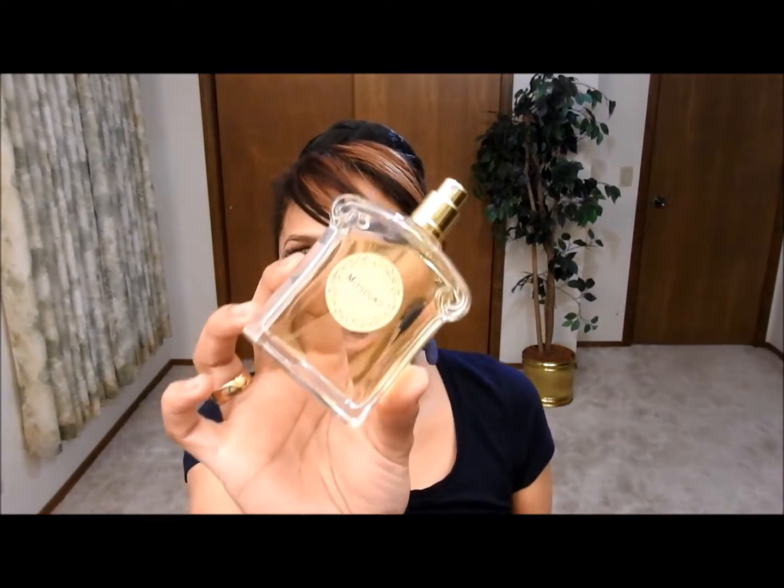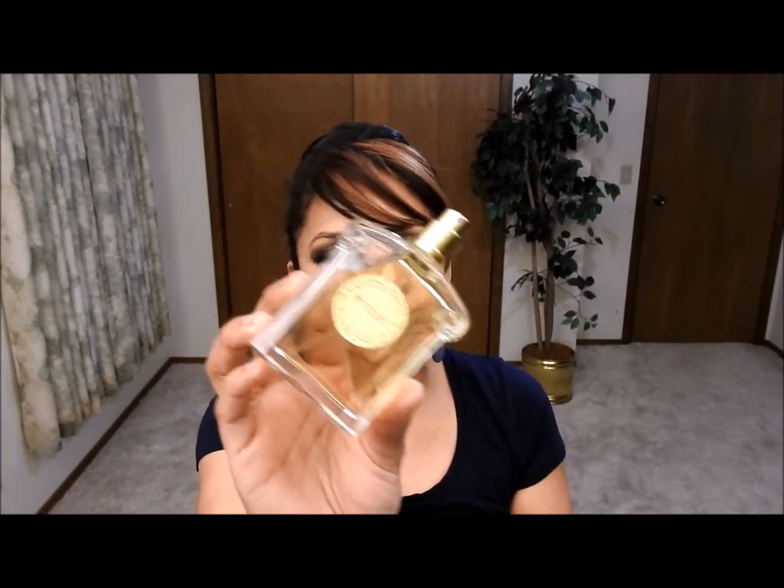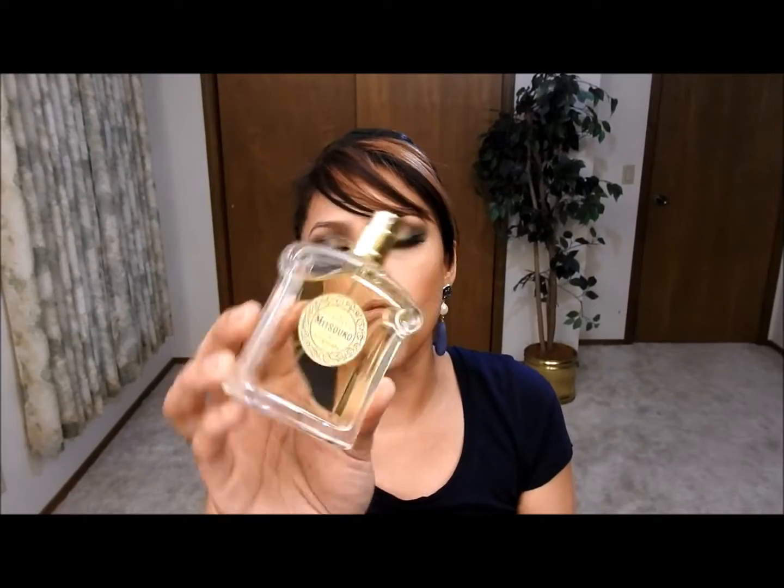Now let's say you like a powdery smell. I personally don't like powdery smells — I think it's just way too much — but one that I do enjoy is this vintage perfume called Mixuko by Garland. When I smell it, I get three things: the powder smell, peach, and woods.